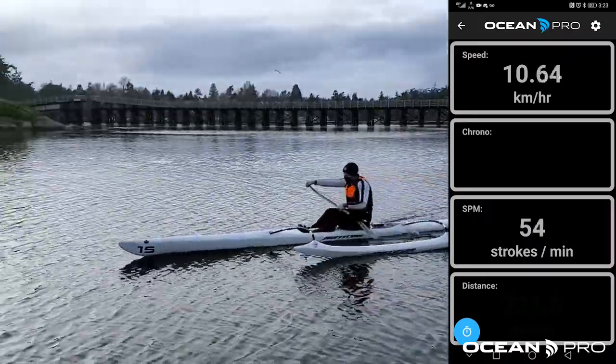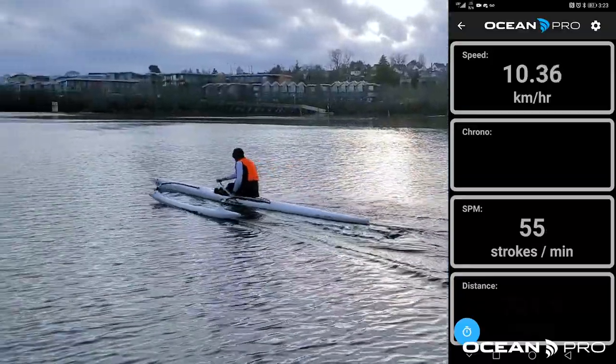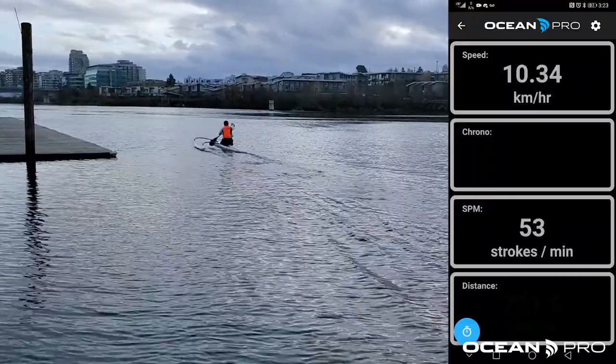Here, we can actually see Myles accelerate and decelerate through his stroke. The Sentinel is calculating how many strokes per minute he's taking, sending the stroke rate and the GPS speed to the app.